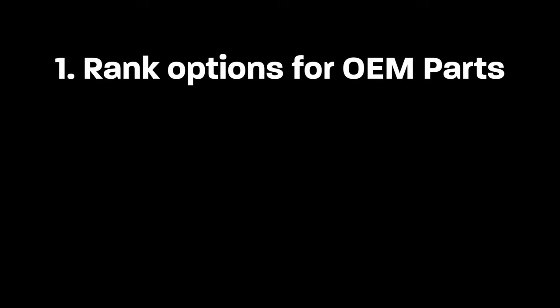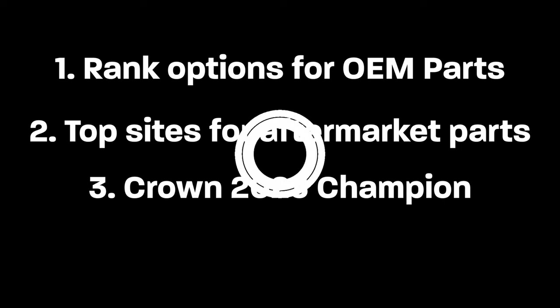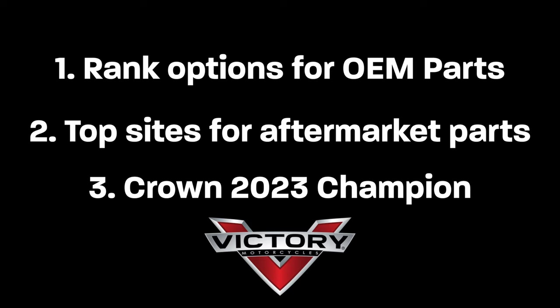We are going to first cover and rank the various options for OEM parts. Then we are going to talk through the top places for aftermarket parts and accessories. And last but not least, we are going to crown a champion of the Victory parts market. Stay tuned to find out who our winner is.